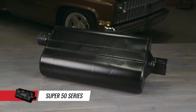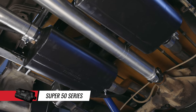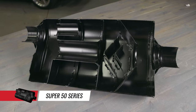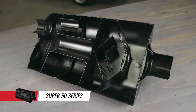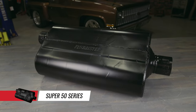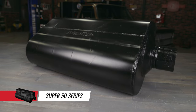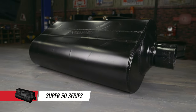Flowmaster's Super 50 uses a larger case size with the same innovative technology found in the 50 Series Delta Flow mufflers. The Super 50 Series allows for maximum exhaust flow, increased mileage and reduced interior resonance. This muffler is especially suited for trucks and SUVs or full size high performance street cars looking to reduce interior resonance for everyday driving.